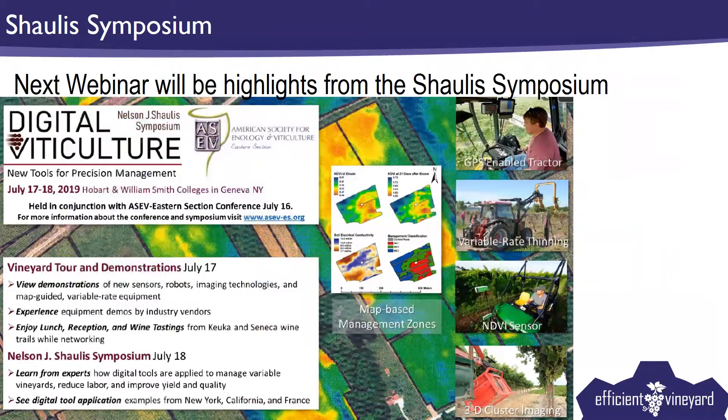I do want to touch on our next webinar before Heather takes over. We'll be having clips from the Chalice Symposium and highlights. If you are interested in getting involved in variable rate management, you can skip the highlight reel next month and just attend the conference. I've got Heather here with me to talk about the loaner sensor program and how that can help with adoption and how it's worked with our local growers.